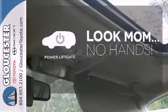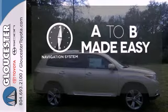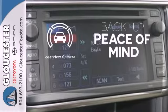Enjoy the hands-off ease of rear door operation with the power lift gate. Never feel lost again with the navigation system. Hindsight is 20-20 with the backup camera.